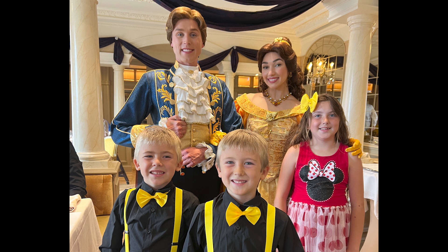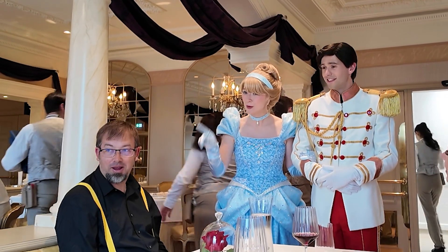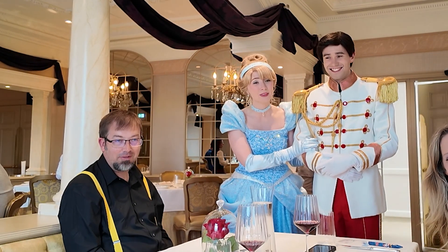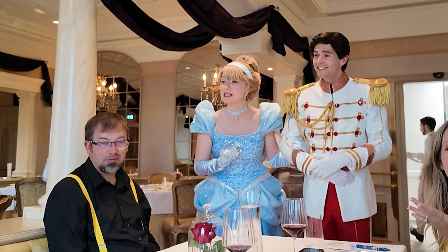And here we are with Belle after she spent a little bit of time with our sleeping nephew. Belle greeted the kids warmly, complimenting their Mickey outfits and engaging them with conversation. She asked for their names, and Skylar introduced herself to the princess.